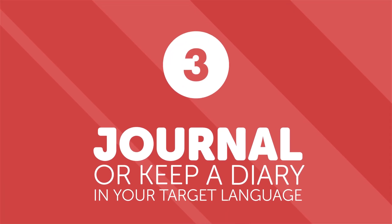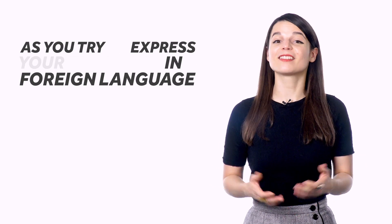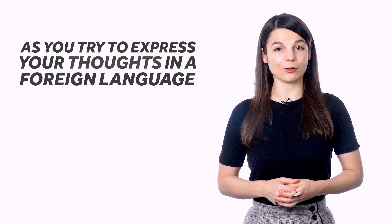Number three: journal or keep a diary in your target language. You can write by hand in a notebook or on a laptop using a foreign language keyboard — that way you can also practice typing in your target language. As you try to express your thoughts in a foreign language, you might find gaps in your vocabulary. This is a good thing. Filling in these gaps is what will build your skills. If you're not sure how to correct your own entries, try finding a site online that will allow you to upload writing and have it corrected by native speakers.